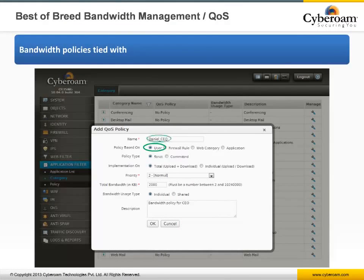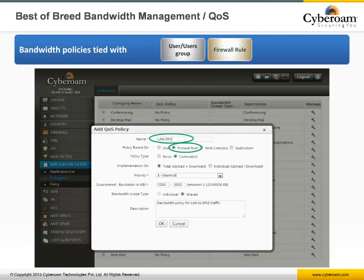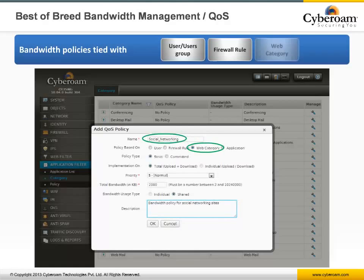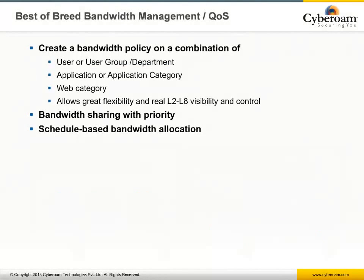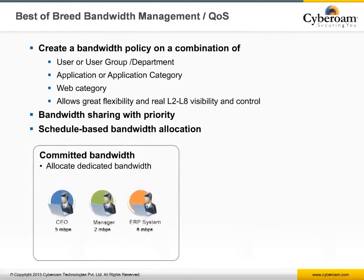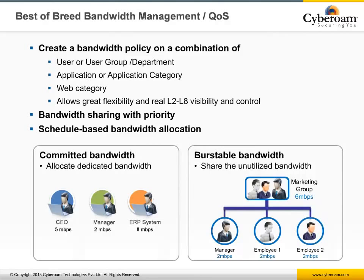With QoS, you can define bandwidth speeds for users and groups, ports and protocols, Layer 7 applications, and websites. You can define both individual upload and download speeds with either maximum allowed or guaranteed and burstable speeds. You can also define 8 levels of priority, assigning the lowest to traffic like P2P and FTP, while the highest goes to business-critical applications and VoIP phones. Cyberoam's bandwidth management, although very simple to configure, is a very powerful tool.